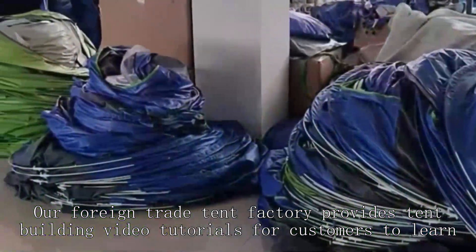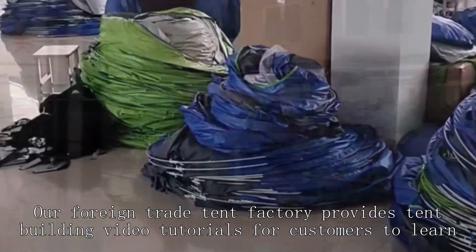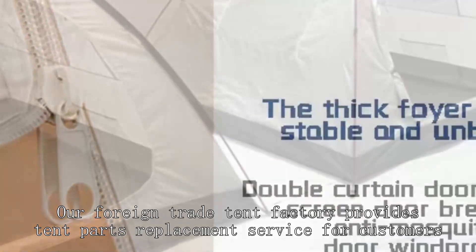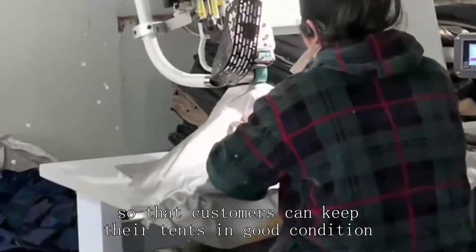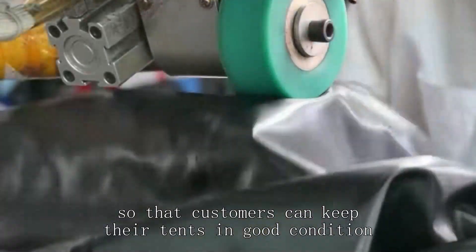Our foreign trade tent factory provides tent building video tutorials for customers to learn. Our foreign trade tent factory provides tent parts replacement service for customers, so that customers can keep their tents in good condition.